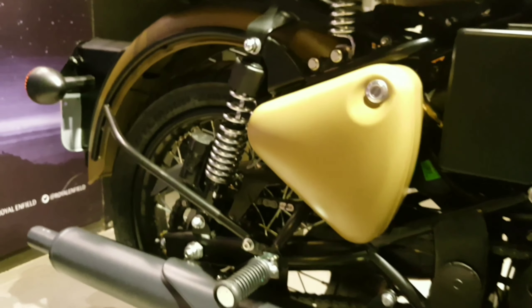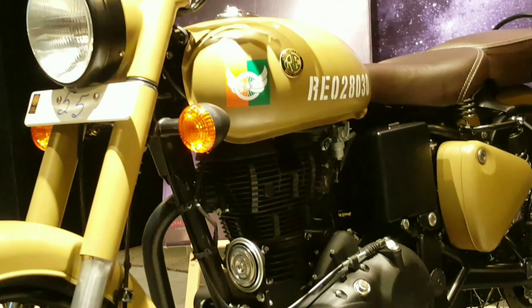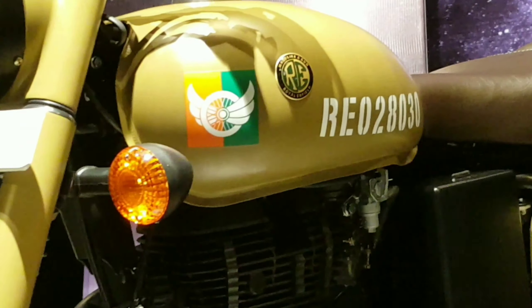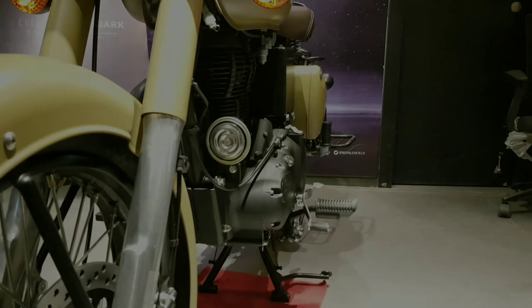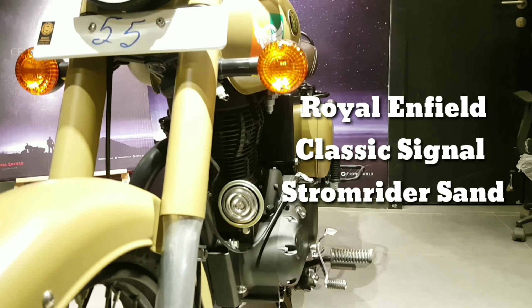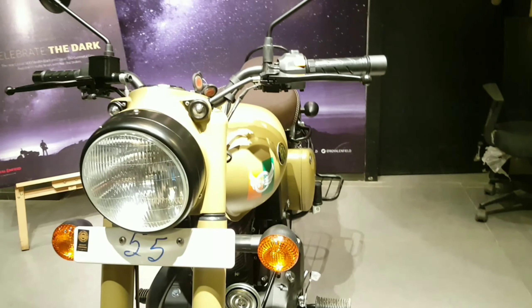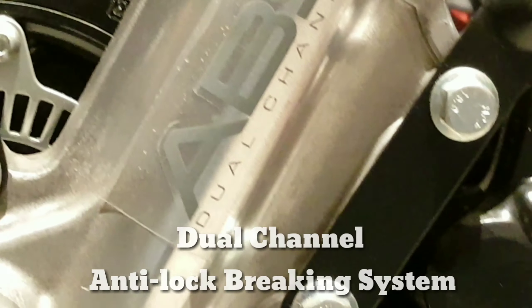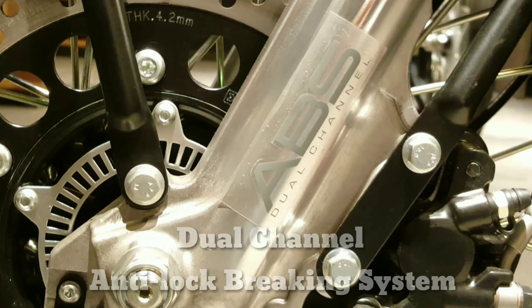The new Royal Enfield Signal Stormrider with a 350cc engine and many more features. It comes with ABS, dual channel, which will help you in braking and reduce the chance of accidents.